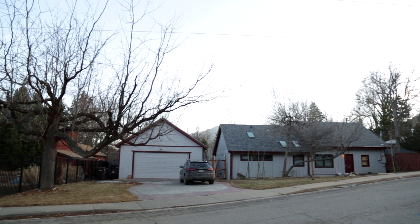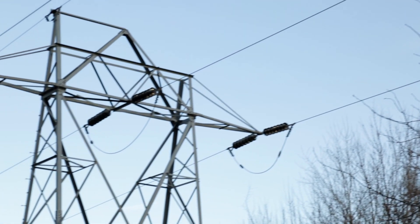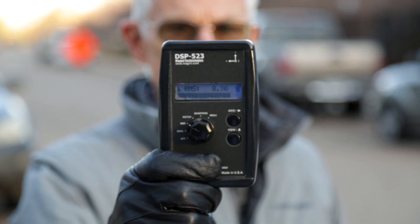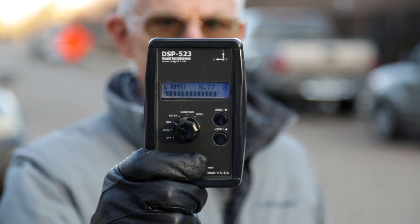We've left the neighborhood with the overhead distribution line and come to a neighborhood with an overhead transmission line. Transmission lines run at very high voltages — 100,000 to 300,000 volts — and are used to move large blocks of power between communities. Here on this street, we have a transmission line running across the street, and the field level at approximately the distance these houses are from the line is running at seven milligauss — which would be what exists inside the house.